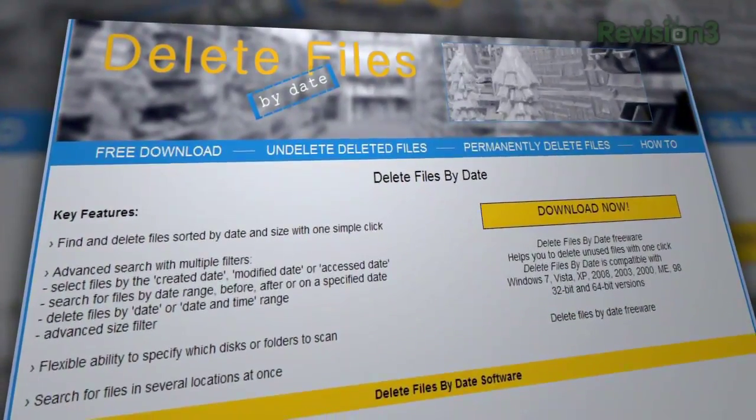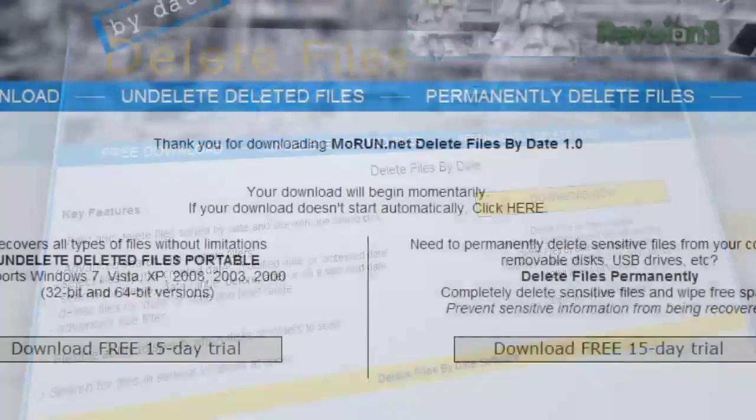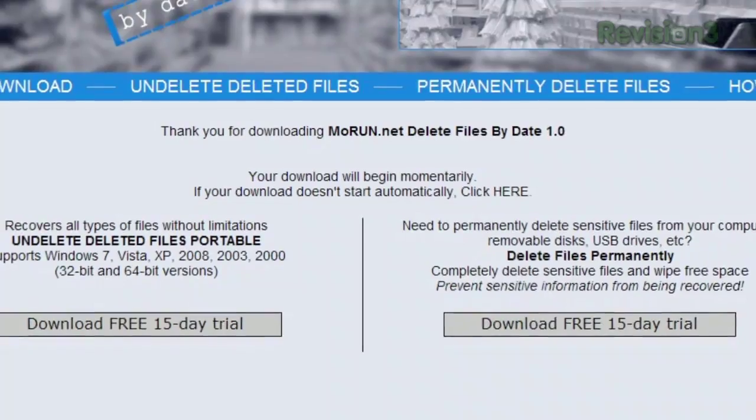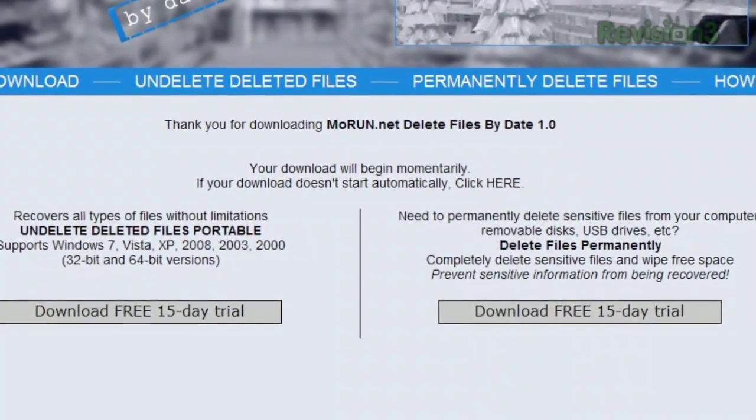Just click Download Now on the website, but when you do, don't worry about the next screen that shows two buttons labeled Free 15-Day Trial. Those are for different applications. The actual download has already started.